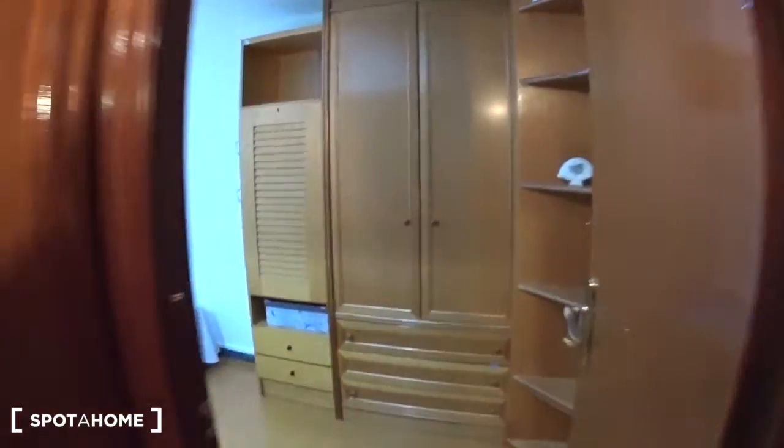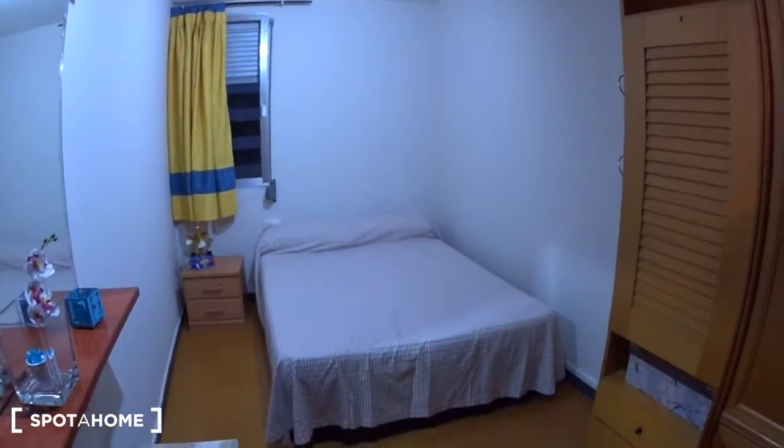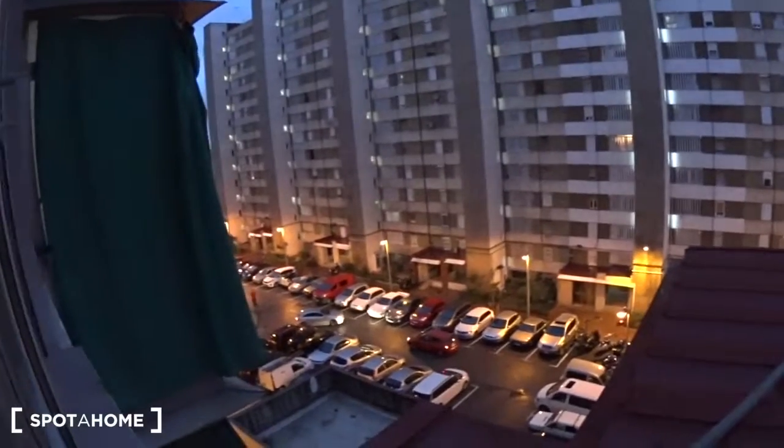Here is the landlord's space, and your bathroom is here at the back. This is your space — it's actually a double bedroom. You have the bed here, a huge closet with some shelves, a bar with hangers, and some drawers. There is a nightstand with two drawers, a shelf, and a table with a big mirror. There is a window at the back overlooking the same view as the living room.